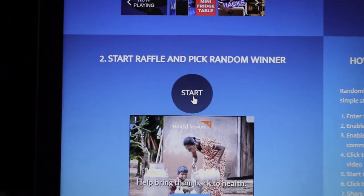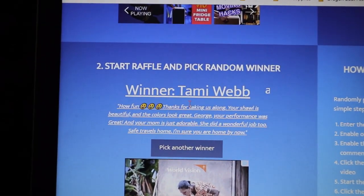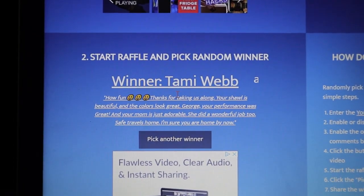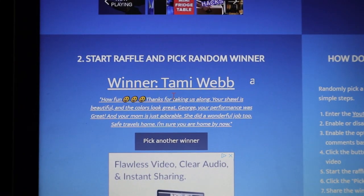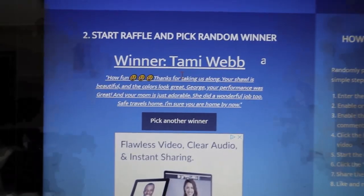Are you ready? Go! The winner is Tammy Webb! Congratulations, Tammy! If you can get a hold of me at my email — it's crochetacanada at gmail.com — all of my information is down below. Contact me and let me know your address and I will send this out to you ASAP. Tammy is the winner of the random YouTube picker — all of this surprise is yours!